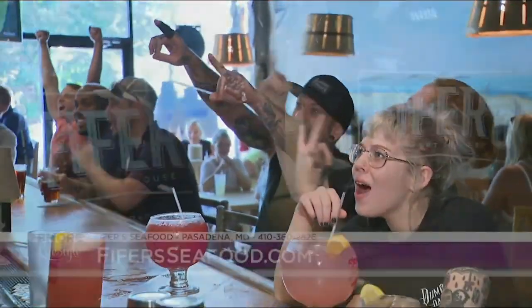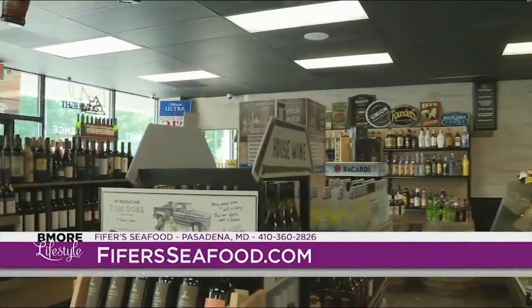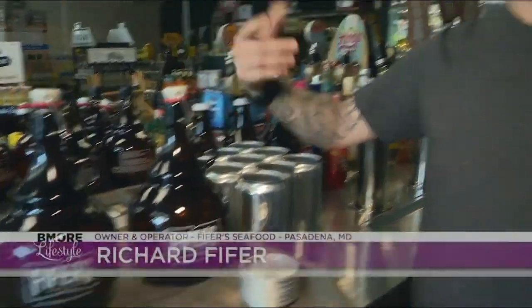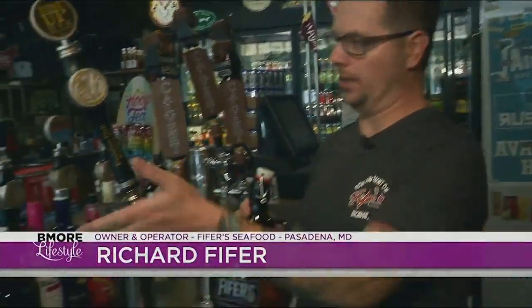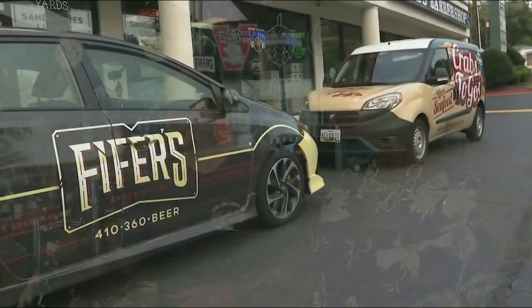I'll cheers to that! Cheers! So this is something I've never seen — I can eat, I can drink, and I can actually buy alcohol to bring home. How cool is that? Basically, we're your one-stop shop. We're big with the local breweries. We're the only one in Pasadena to have a growler license. You can take a 64-ounce growler, pick any one of your favorite craft beers, seal it, and take it home with you. Sounds like a perfect night!